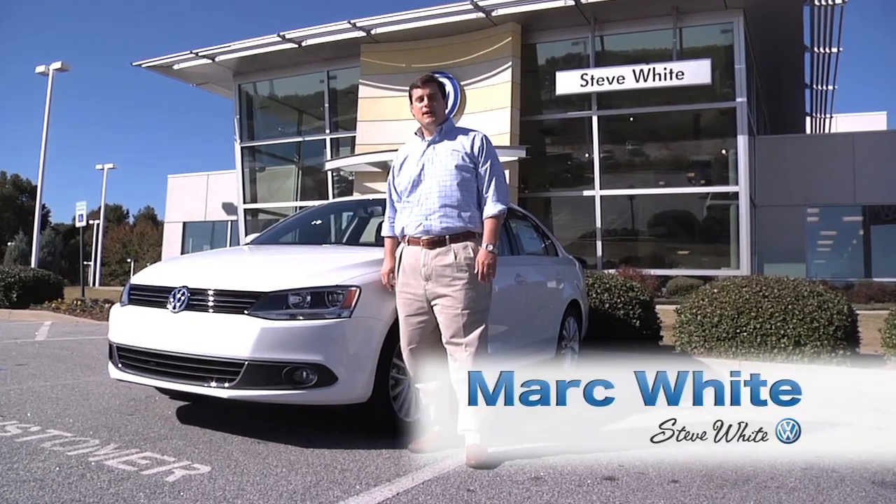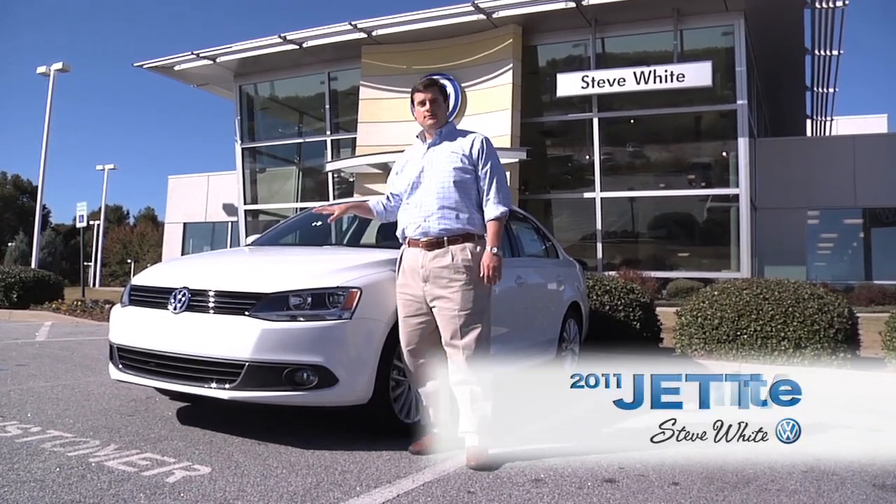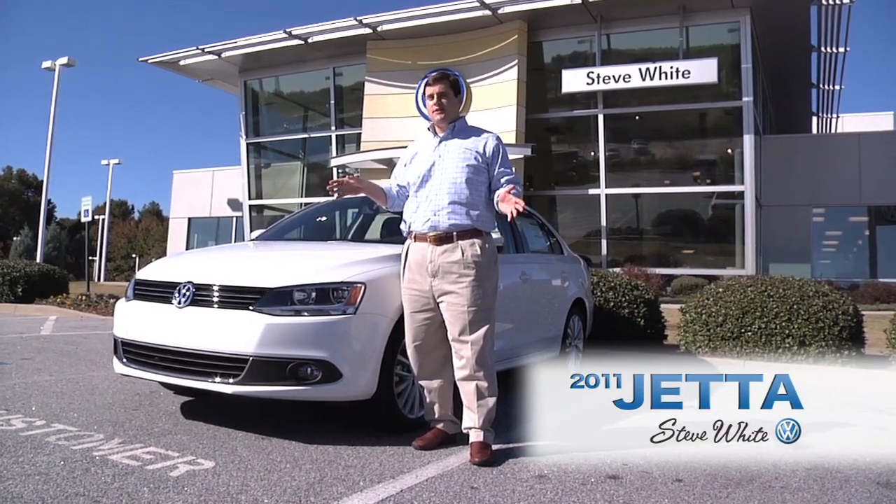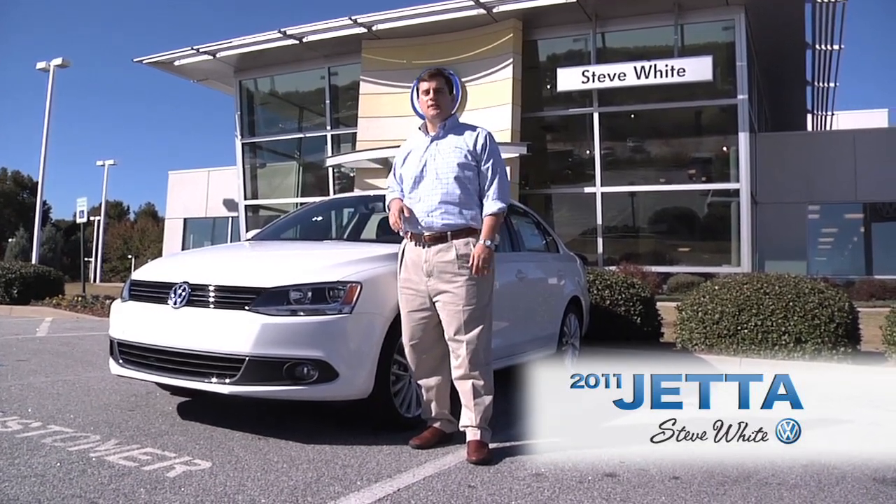Hey, I'm Mark White with Steve White Volkswagen. I'm here with the all-new 2011 Jetta. I've been driving the car for a few weeks now, and I want to take you on a little test drive, so let's hop in.